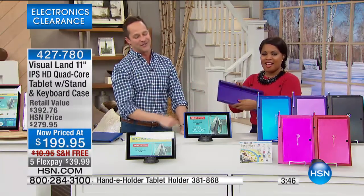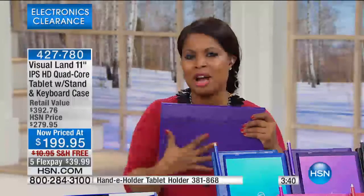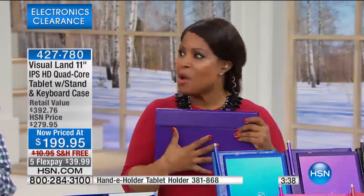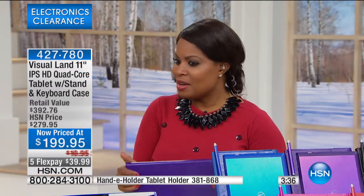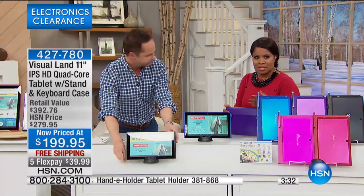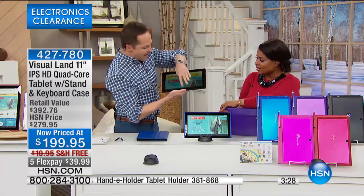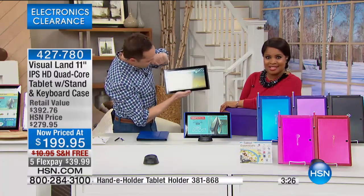You can learn how to do whatever you want to do on your tablet — it's fantastic. Visual Land is one of the top-selling brand tablets. One of the things we haven't talked about is cameras — front and rear, video. There's an eight megapixel camera — in fact, the highest quality camera. It's fully loaded.